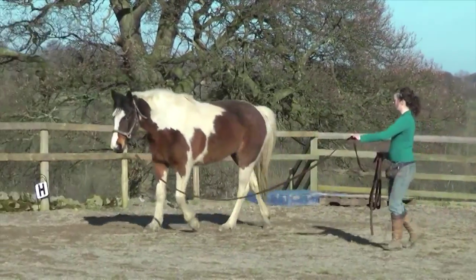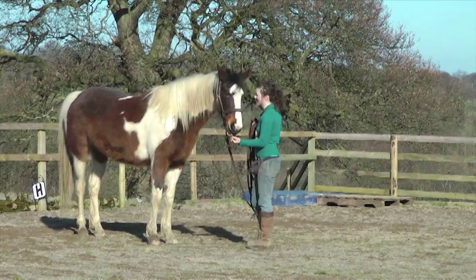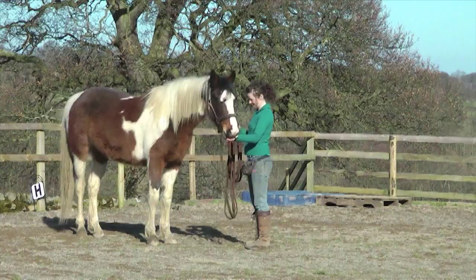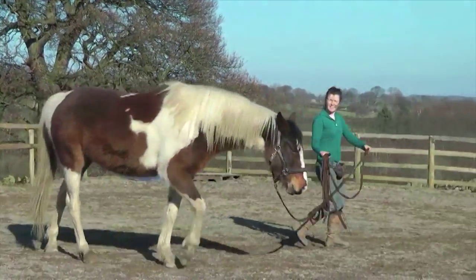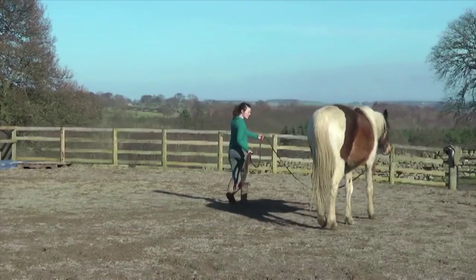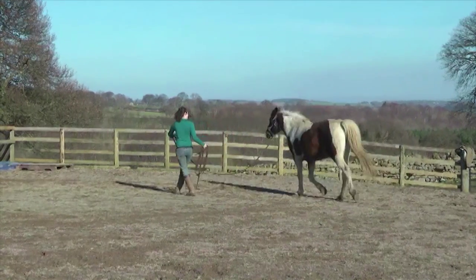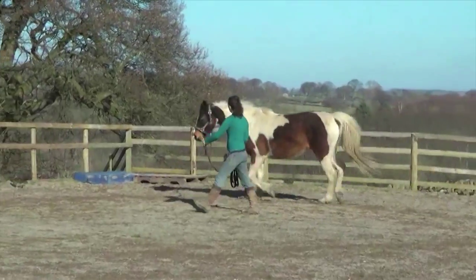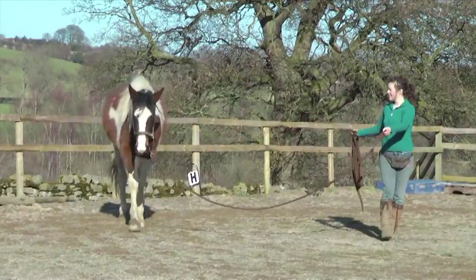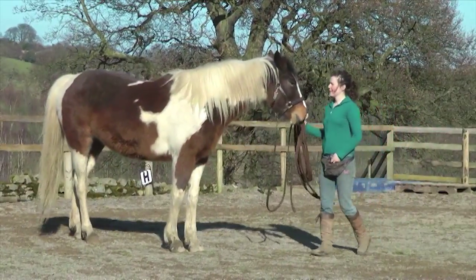Here I ask for a transition from trot to walk. We've only just started doing this, so she gets clicked straight away for the first time just to let her know that that is what I'm asking for. Then I can quickly progress to asking her to keep walking to earn her click and treat. Having all these transitions on clear voice cues really helps when transferring to riding.